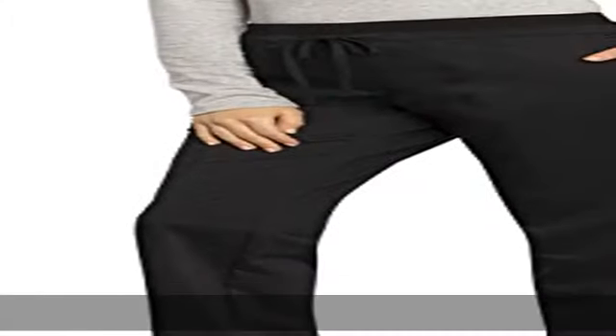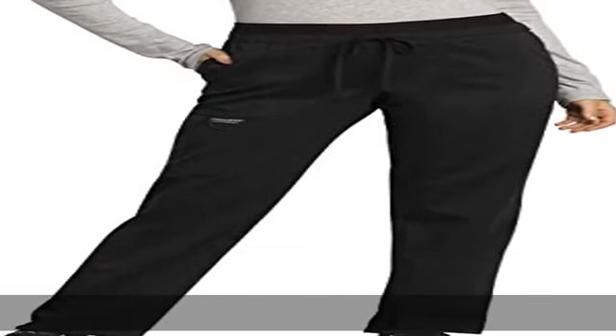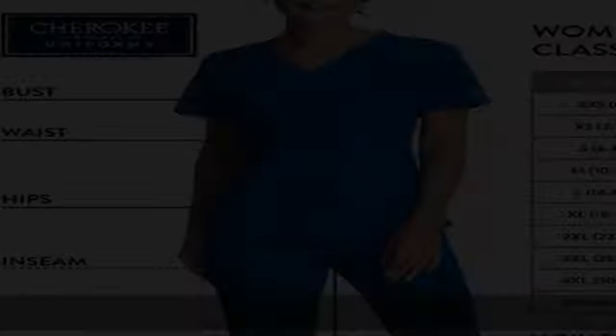Workwear revolution scrub pants for women have the sizes you want and the features you need. Available in sizes from XXS to 5XL, plus petite and tall inseams.